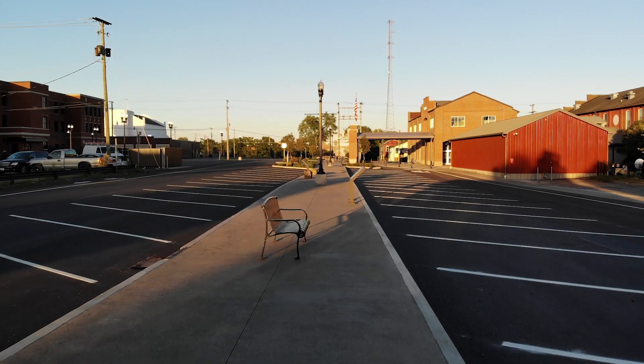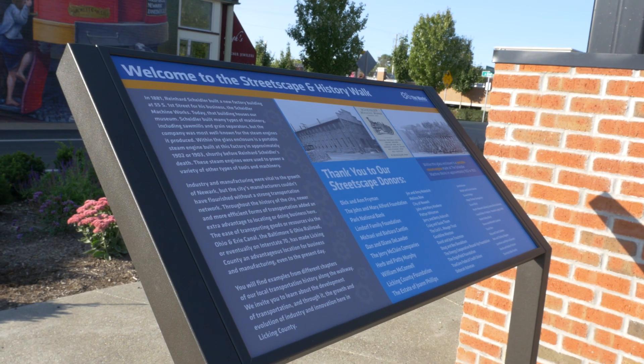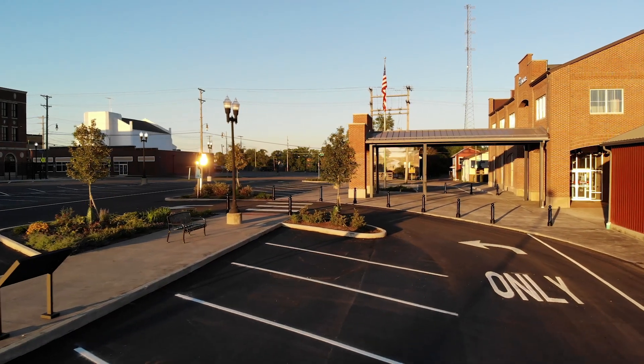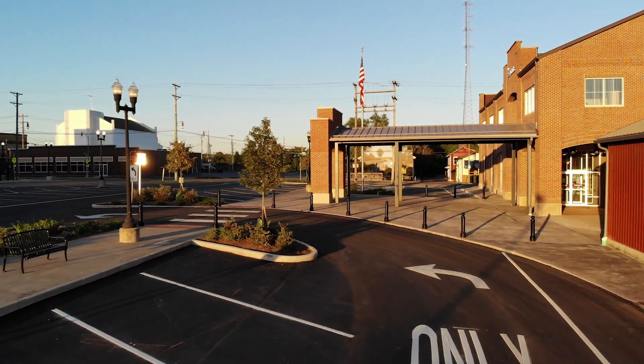We invite you to learn more as you use the new walkway at the Works. Each sign you will encounter connects to a different chapter in our local transportation history. We look forward to seeing you soon at the Works.